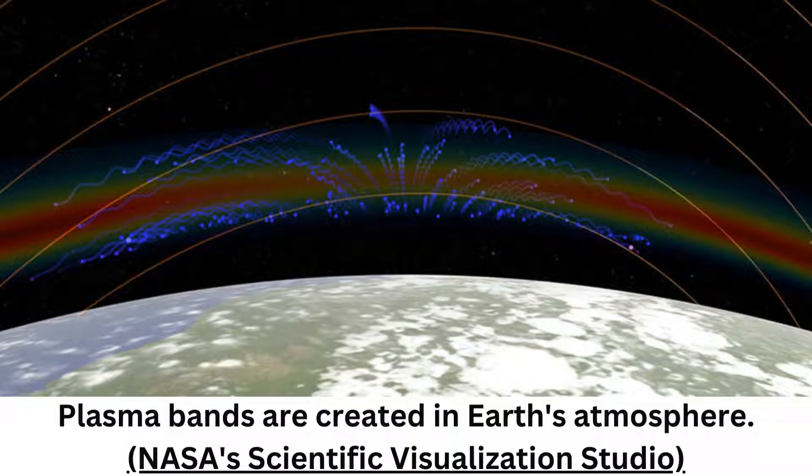Shapes like this have been detected before, but the Global-scale Observations of the Limb and Disk (GOLD) imaging instrument used here gives us our best look at them yet, revealing strange X and C shapes turning up at unexpected times and in some surprising places.